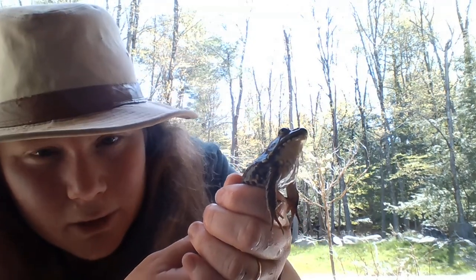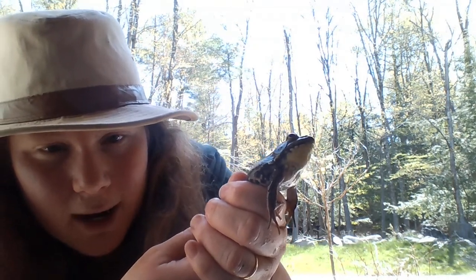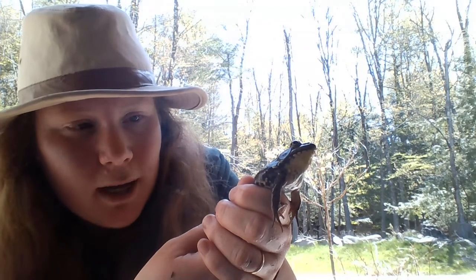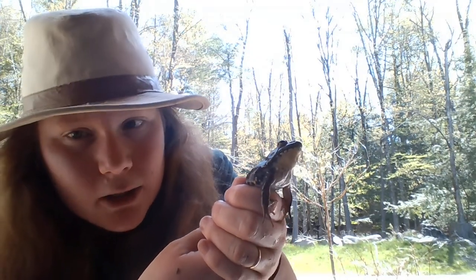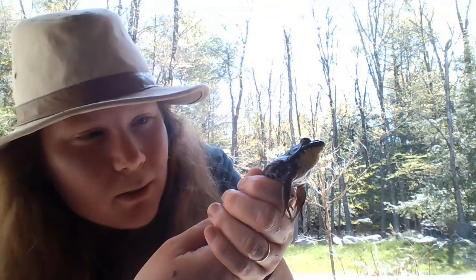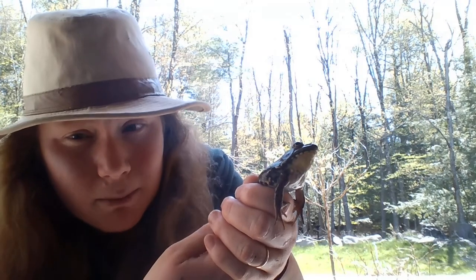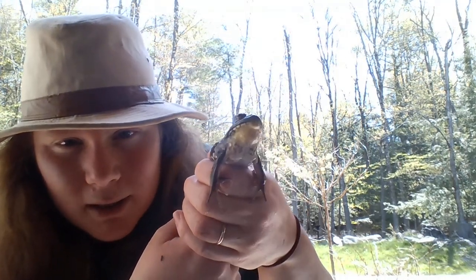Most amphibians actually breathe through their skin — their skin is very sensitive. So before I caught any of these amphibians I used a net and also rubbed my hands right in the dirt and mud. I rubbed off any sunscreen, bug spray, hand sanitizer, soap, even the oils in our skin, because those can plug up the pores in the frog skin and make it really hard for them to breathe. A lot of those chemicals, especially bug spray and sunscreen, are really toxic to frogs and all amphibians — they're very sensitive.